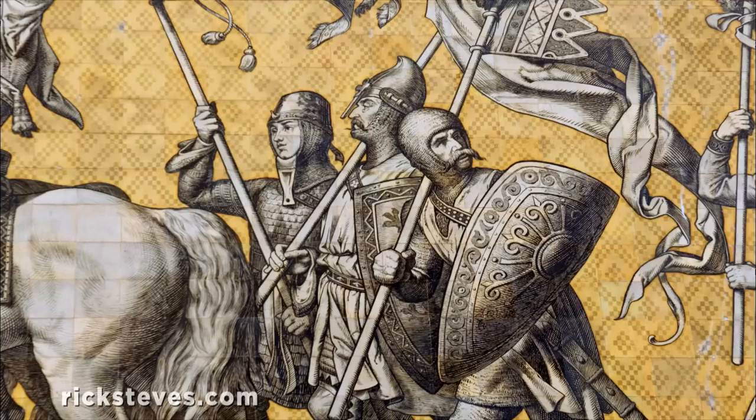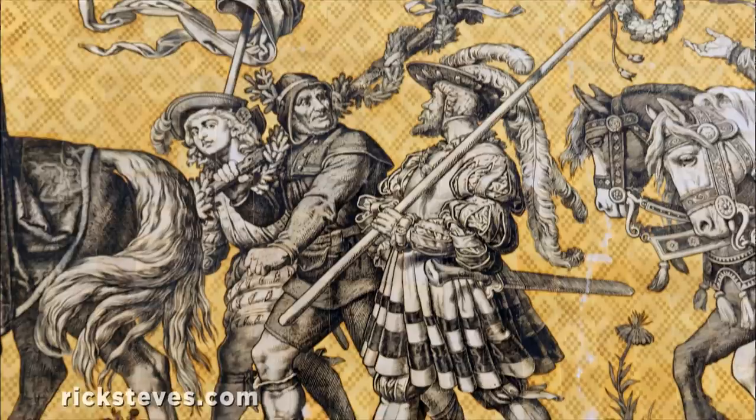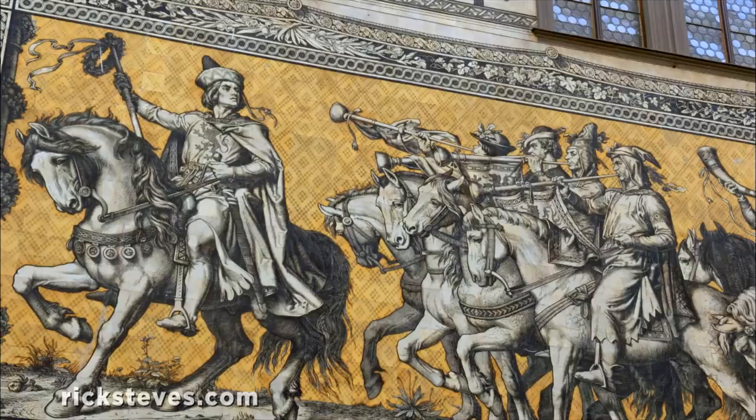The artist carefully studied armor and clothing, accurately tracing the evolution of weaponry and fashions through the centuries. Way up at the very front of the parade, an announcer with a band and 12th-century cheerleaders excitedly heralds the arrival of this wondrous procession.